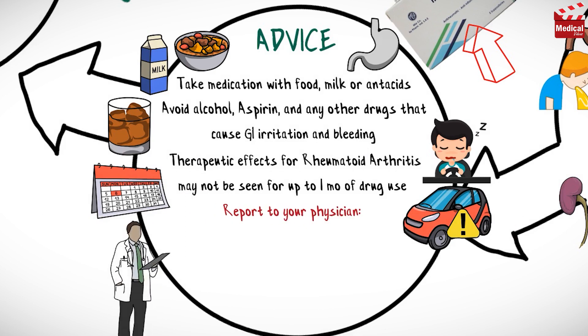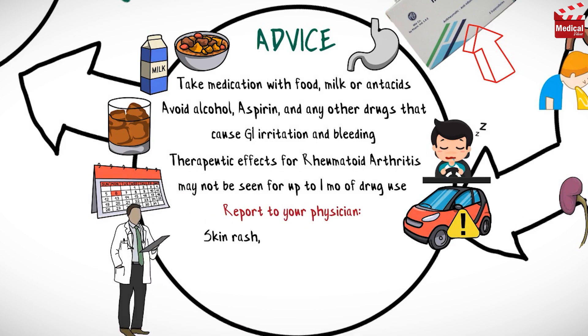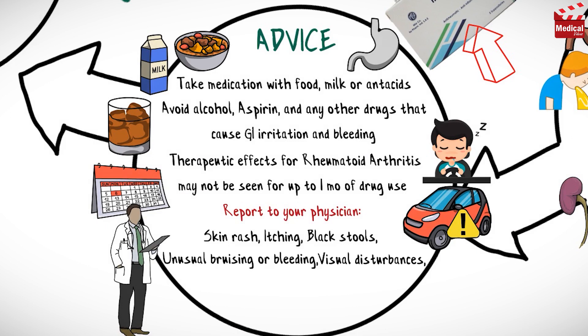Report the following symptoms to your physician: skin rash, black stools, unusual bruising or bleeding, visual disturbances, tinnitus, persistent headache, weight gain, or edema.